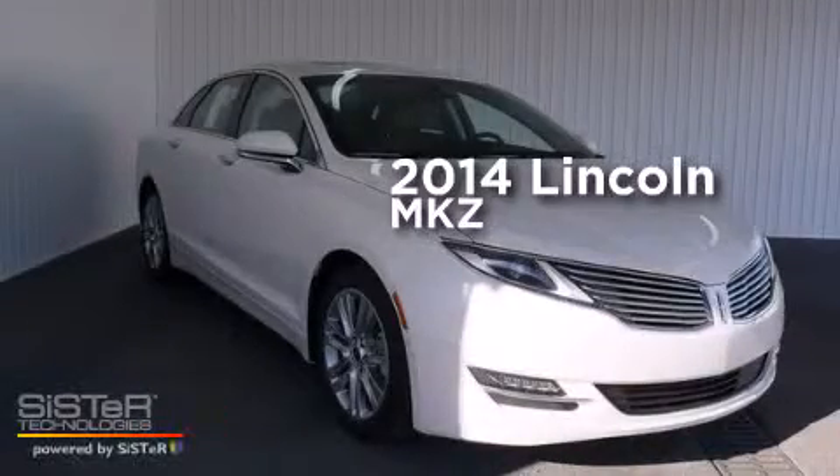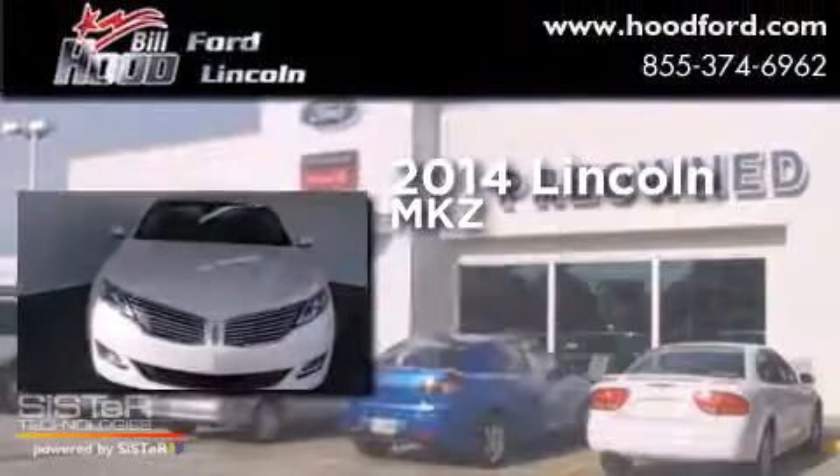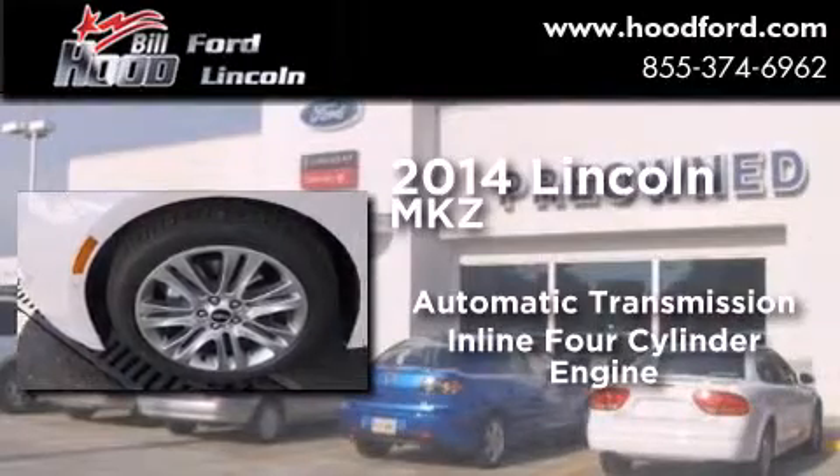This is a brand new 2014 Lincoln MKZ. This four-door sedan has an automatic transmission and an inline four-cylinder engine.